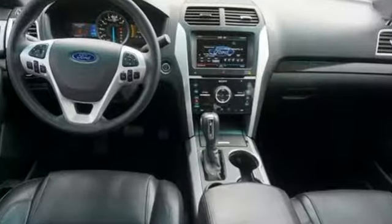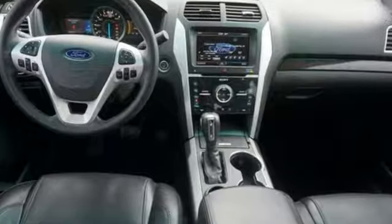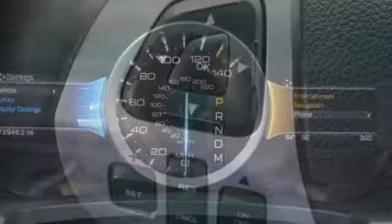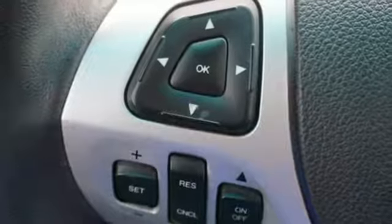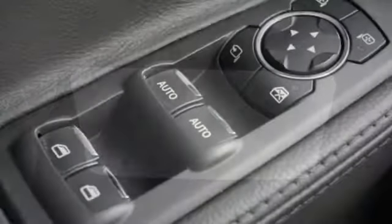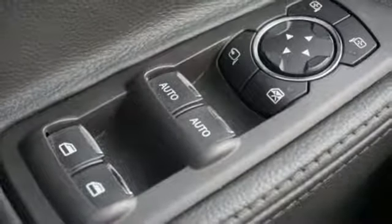Streaming audio, power heated mirrors, heated leather bucket seats, configurable instrument gauges, Wi-Fi hotspot, dual zone climate control, automatic transmission, aluminum wheels, gas pressurized shocks, and V6 engine.